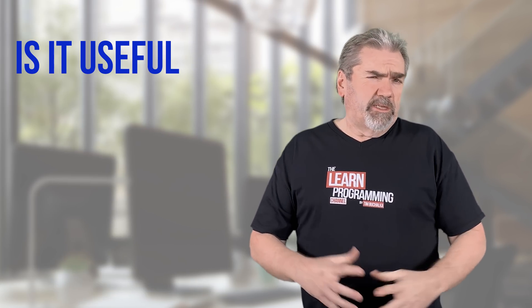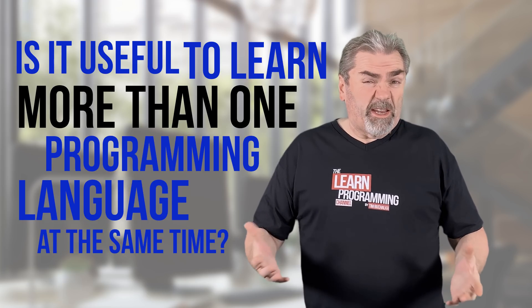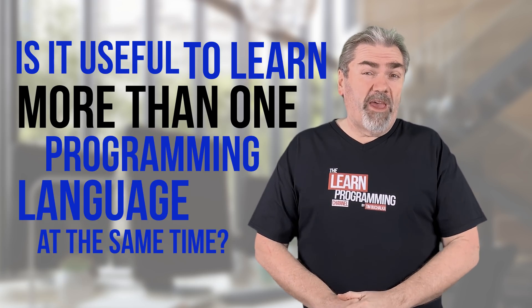When you're learning to program, is it too useful to learn more than one programming language at the same time, or in fact, is that a good idea? Let's talk about that in today's video.